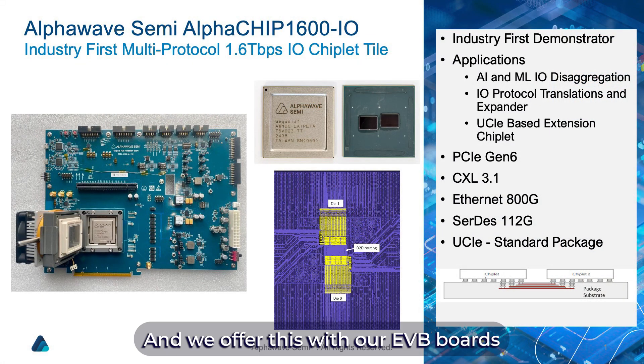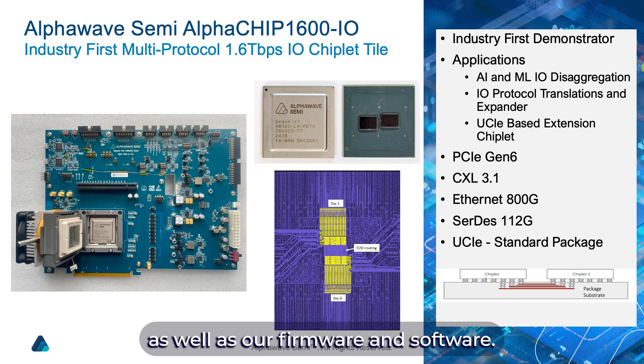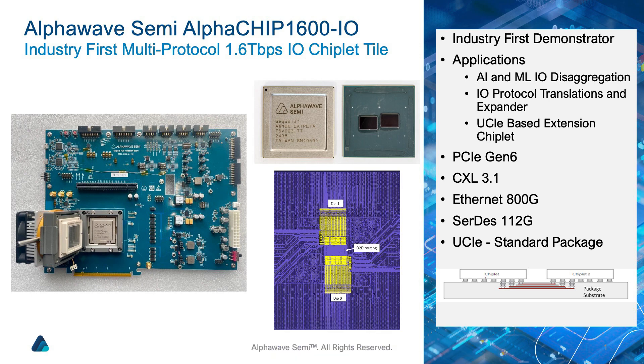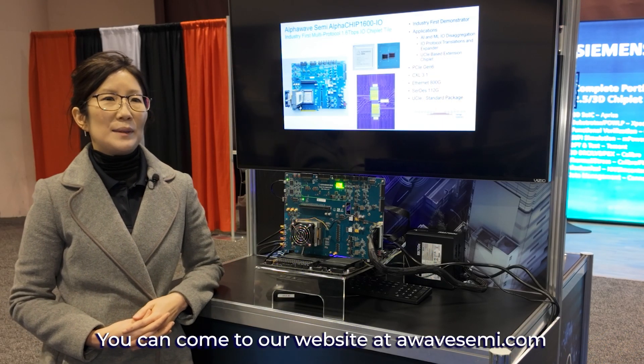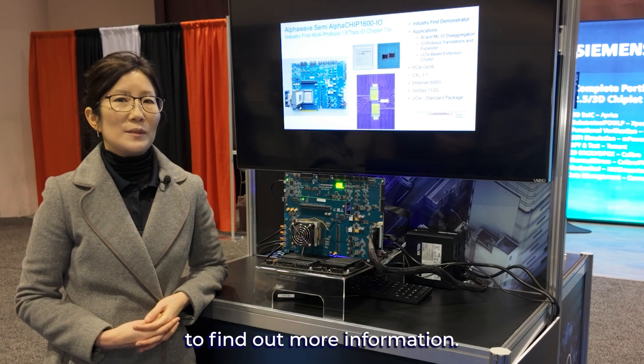We offer this with our EVB boards, as well as our firmware and software. You can come to our website at AlphaWave Semi to find out more information.